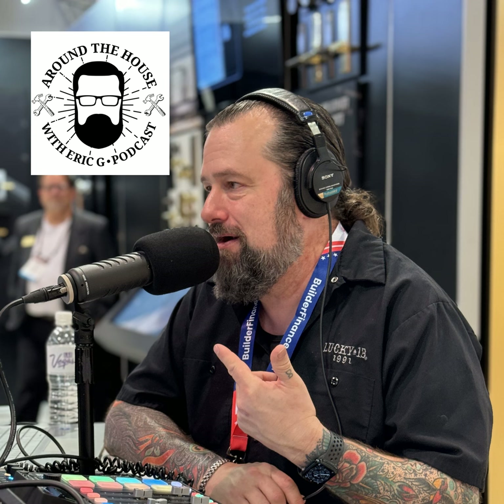Thanks for coming on today — we're running out of time. How do people find you guys? You can find us at GetLawnBright.com. Guys, here's your answer to a greener and healthier lawn. Around the House, we'll be right back. Don't go anywhere.